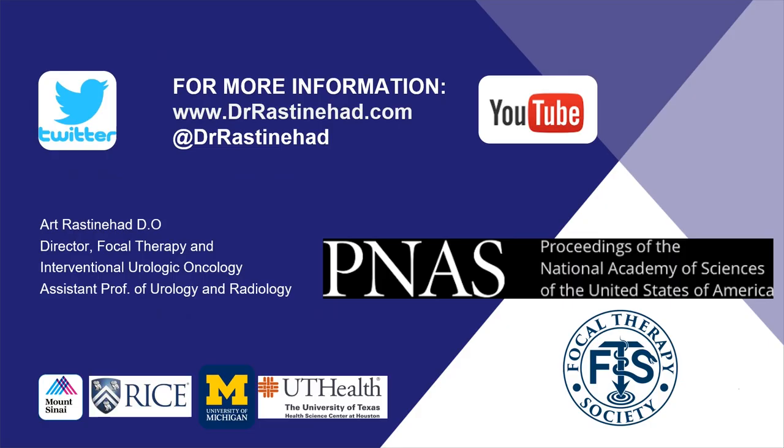It has been my pleasure today to report on our publication in PNAS. I'd like to thank you for taking the time to review the presentation. If you have any comments or questions, please feel free to reach out via social media or follow our YouTube channel for any new updates. Thank you, and I'd also like to thank our collaborators at Mount Sinai, Rice, Michigan, and UT Health.